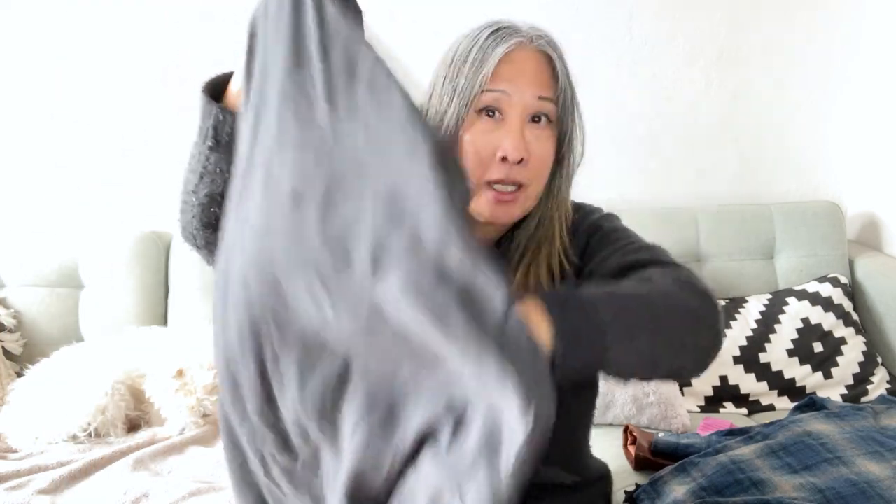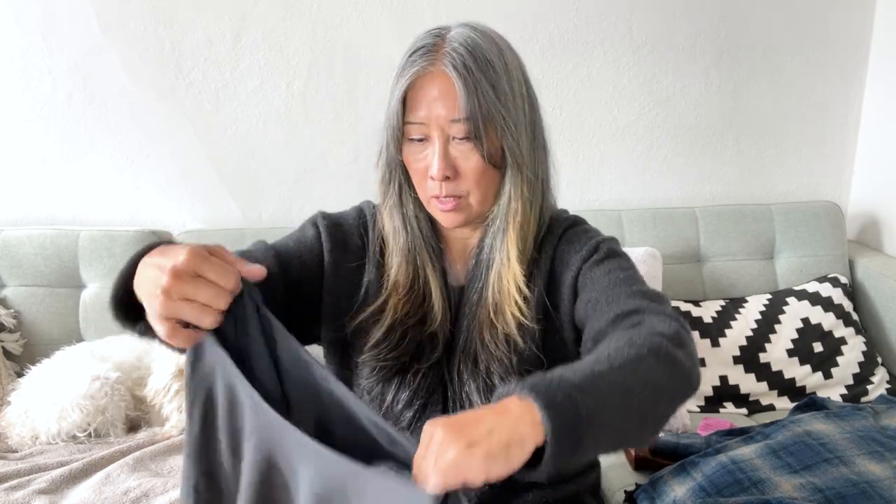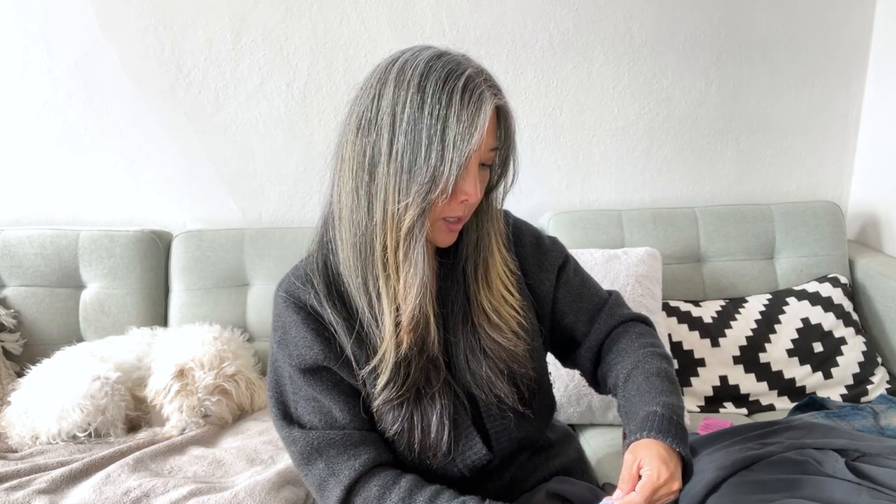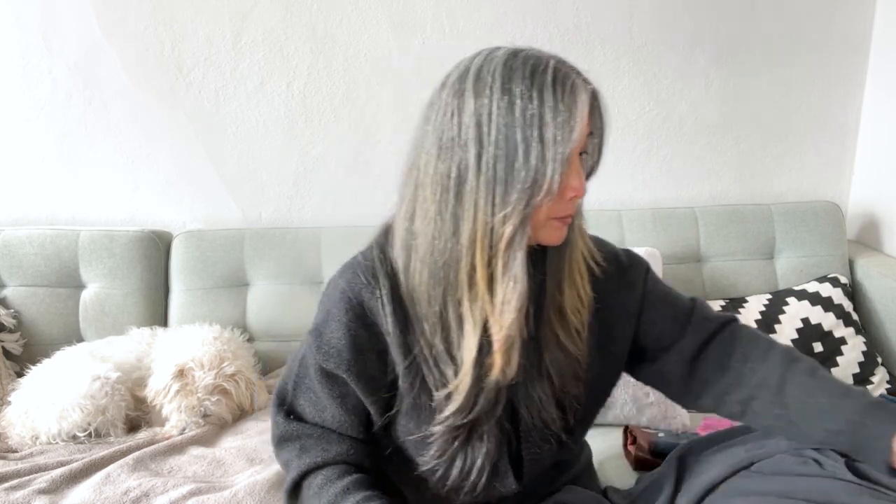I also found an Eileen Fisher tunic top. I notice what I thought was a hole — it might be a tiny little pull rather than a hole. It does look like it's 100% silk in a size extra large. Really pretty, so I wanted to pick that up.